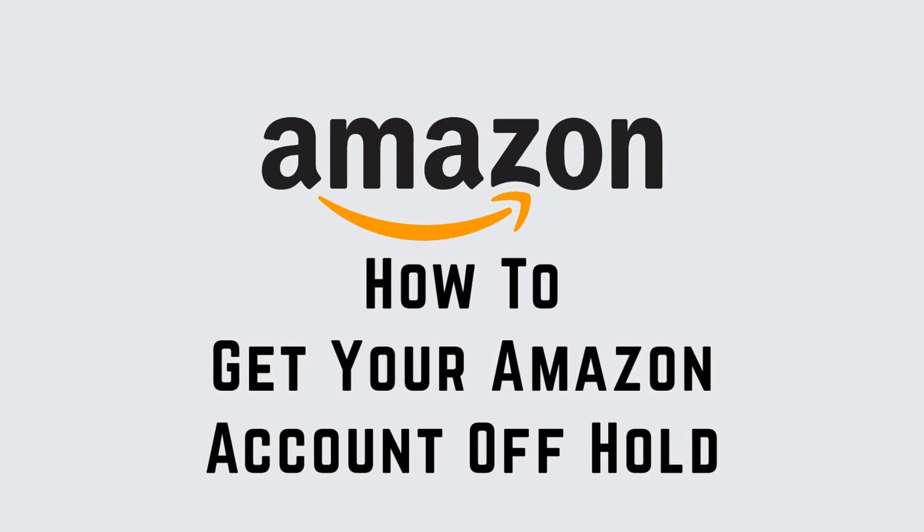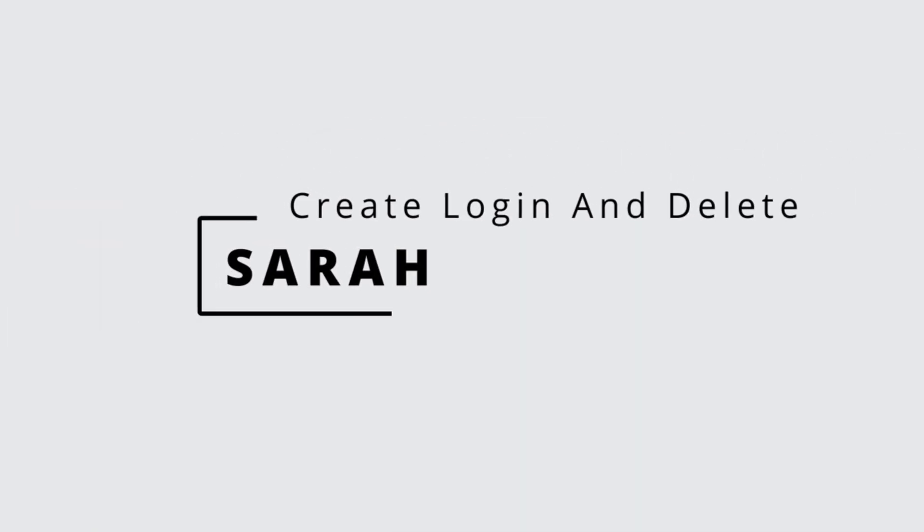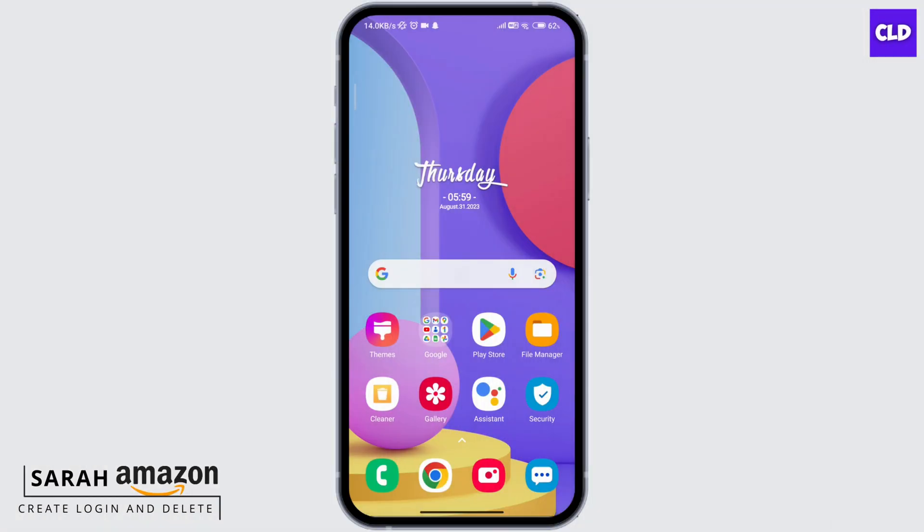How to get your Amazon account off hold. Hello guys, this is Sarah from Create Login and Delete. Let's get started. First, go ahead and open any browser and type in amazon.com at the search bar.